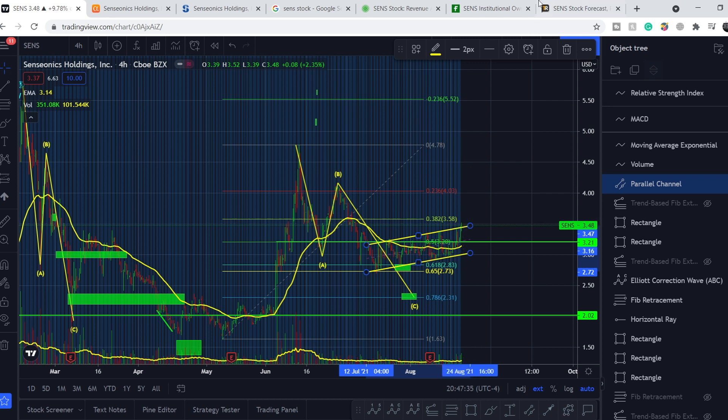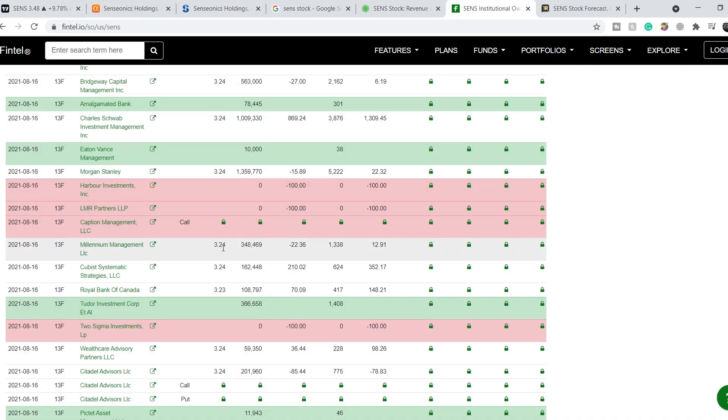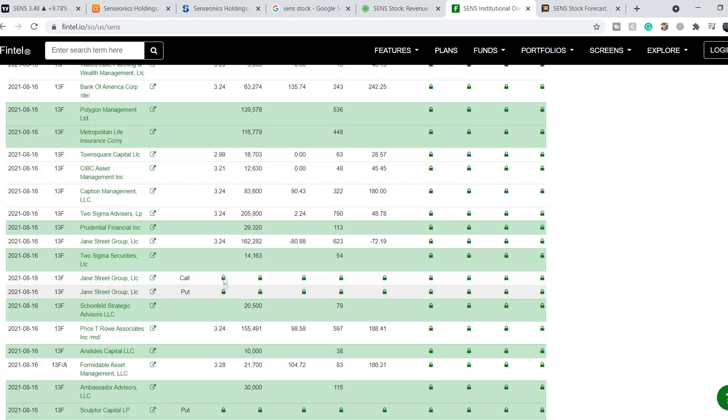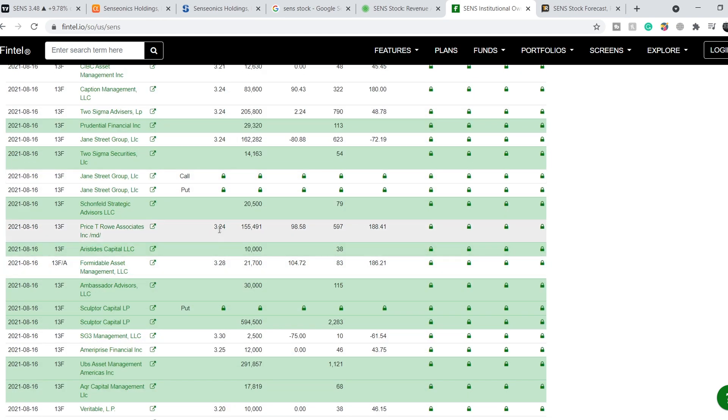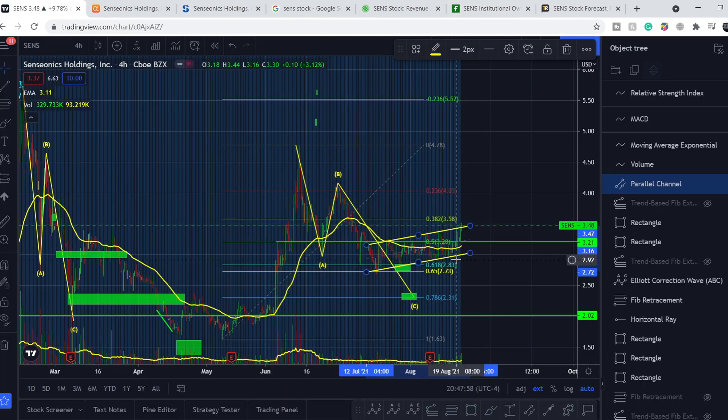The average price of institutional owners is around 3.20 to 3.40 dollars — specifically 3.24, 3.30, 3.30, and 3.25 as you can see here. Our average price, as already mentioned, is a little above 2.50 dollars, so we are in a much more favorable position.